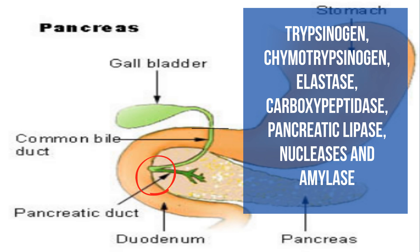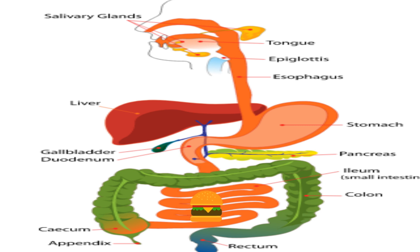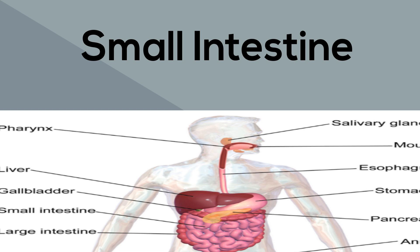This pancreatic juice breaks down proteins, glycogen, and starch. Finally, as food travels into the small intestine, additional enzymes are added — enzymes whose function is to further break down the chyme released from the stomach.